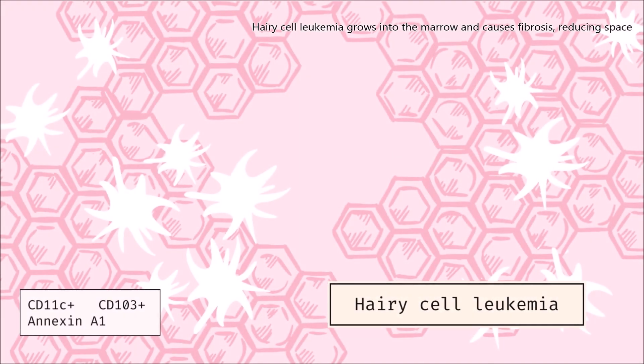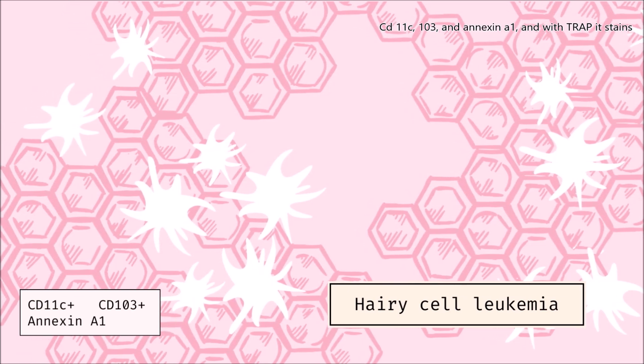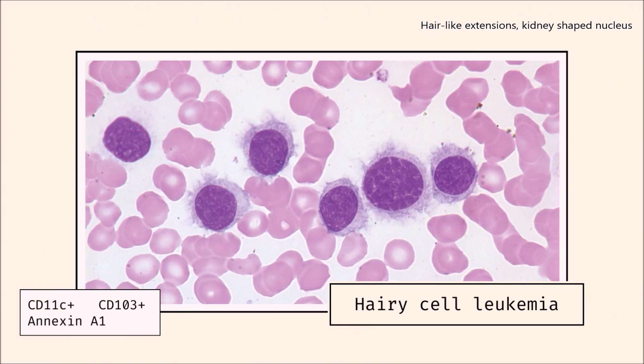Hairy cell leukemia grows into the marrow and causes fibrosis, reducing space. CD11, CD103, and ANNEXIN A1, with tartrate-resistant stains. Hair-like extensions, kidney-shaped nucleus, fried-egg appearance. On marrow biopsy, BRAF mutations — this would mean hairy cell.